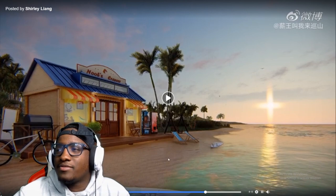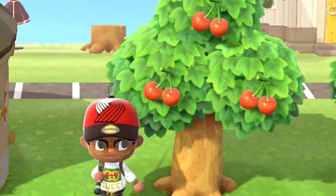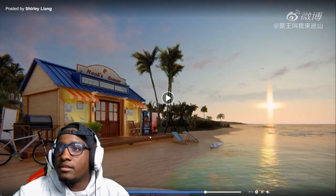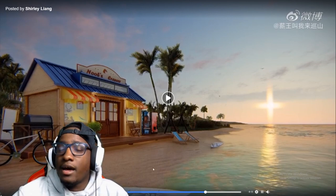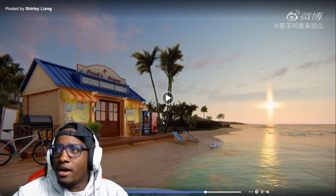Nook's Cranny — that's where I go and sell all my fruits, selling peaches, apples, oranges, pears, cherries, coconuts. But I don't think I've ever seen nobody's Nook's Cranny right on the beach. Never seen nobody do that. I don't even know if you can do that. If so, I know where I'm moving mine to.